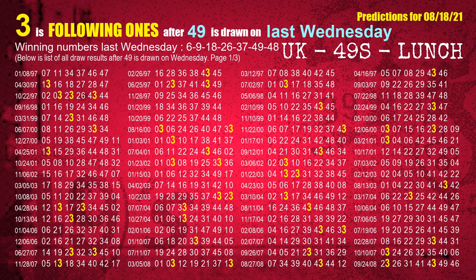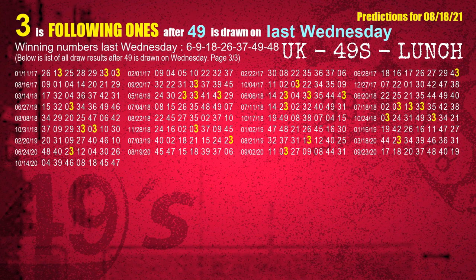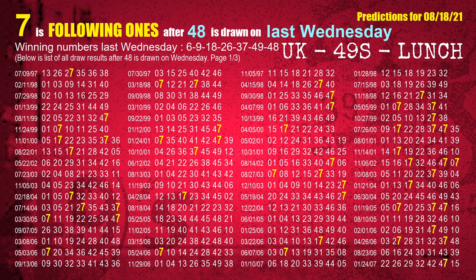The sixth winning number last Wednesday is 49. The most frequently following units digit is 3 when 49 is the winning number on last Wednesday. The booster winning number last Wednesday is 48. The most frequently following units digit is 7 when 48 is the winning number on last Wednesday.